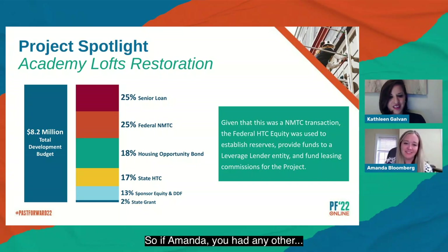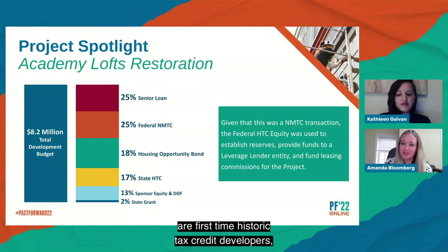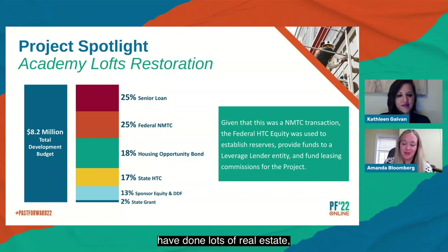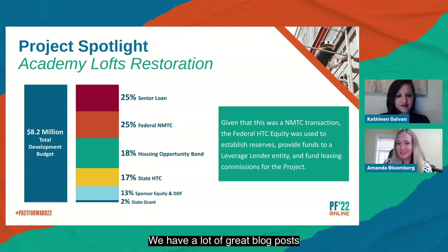More than half of the deals we see are first-time historic tax credit developers who have done lots of real estate and new construction projects but are using the historic tax credit program for the first time. That doesn't scare us away as a syndicator — we're familiar with helping developers get through a project like this. We covered a lot in this short presentation. Our website is ntcic.com where you can find our contact information, blog posts, and many great resources. Please reach out if you have any more questions we can help with.